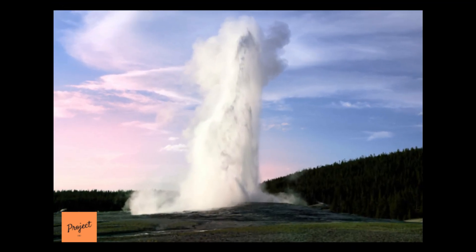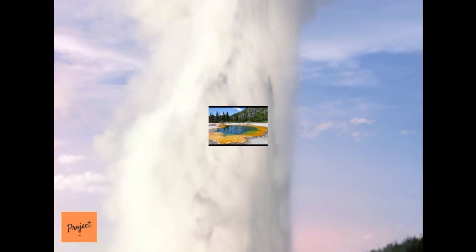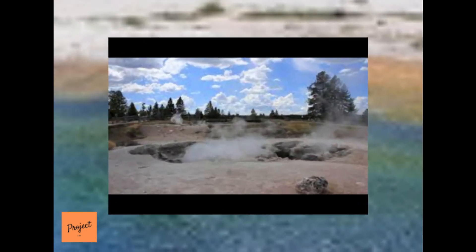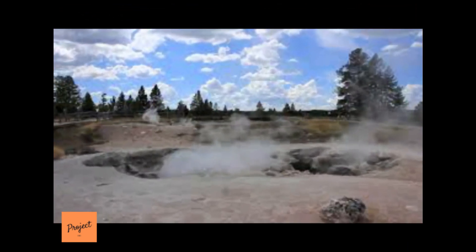Yellowstone National Park's geysers, hot springs, fumaroles, and other hydrothermal features spew out a collection of gases from deep within the Earth: steam, carbon dioxide, methane, neon, argon, and helium.